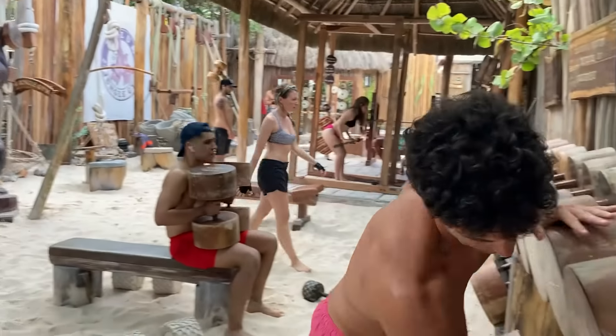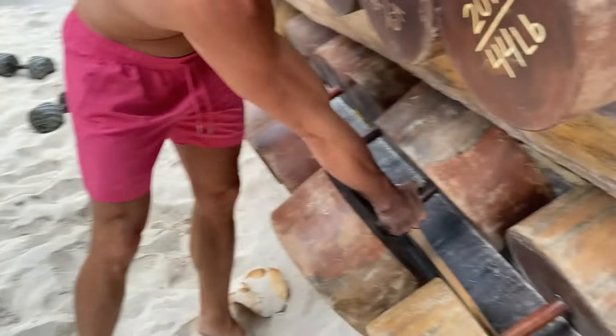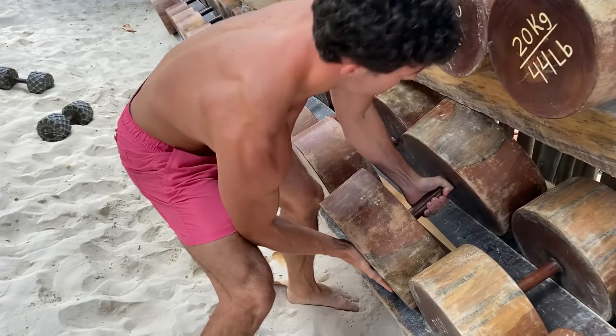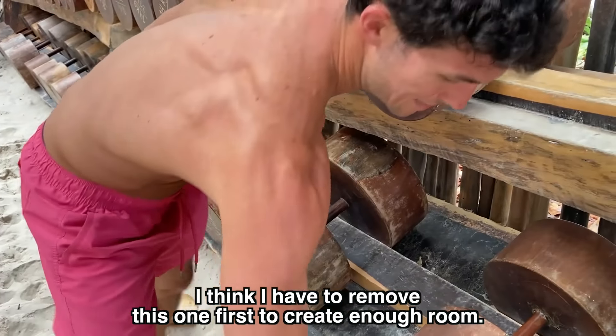After that warm up, it's time for some ego lifting. When you're visiting a gym like this, you've got to max out at least once, right? This weight can't even be lifted off the rack. I think I have to remove this one first — that should create enough room.